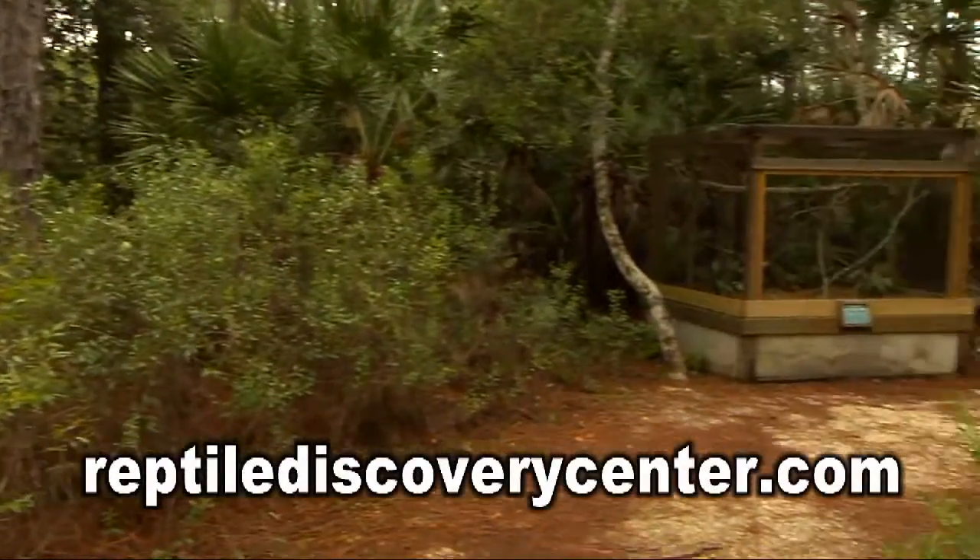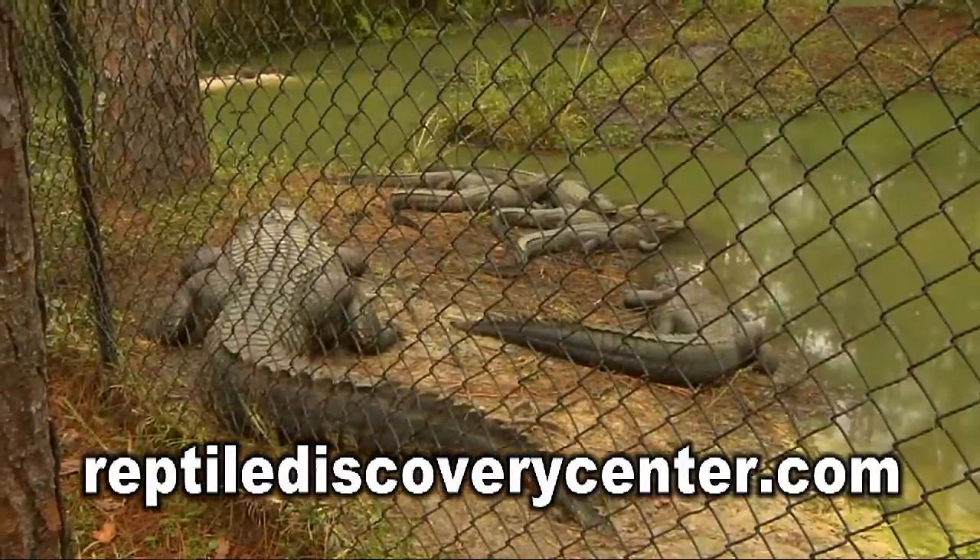To learn more about the center, visit reptilediscoverycenter.com. For Volusia Here and Now, I'm Kendra Lee.